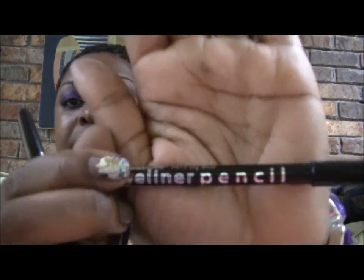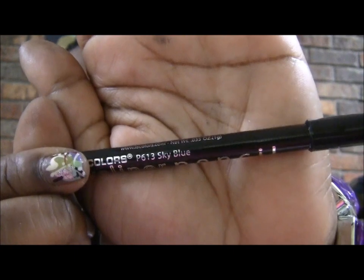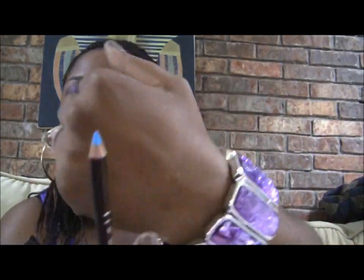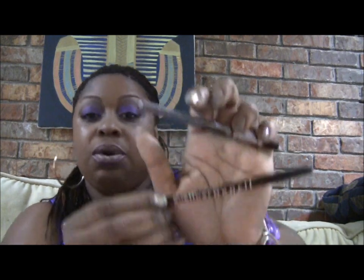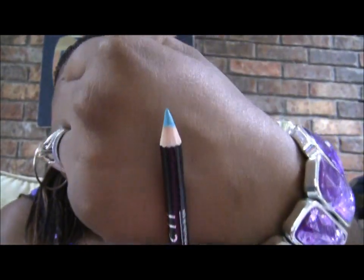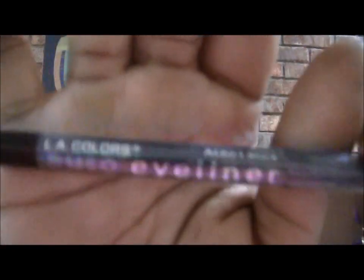Then I got some LA Colors eyeliner pencils. This one is in Sky Blue — Sky Blue looks like that. The next one is Turquoise — Turquoise looks like that. And I also got one auto eyeliner in Black, which I didn't open.